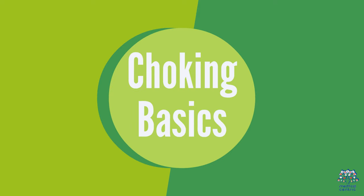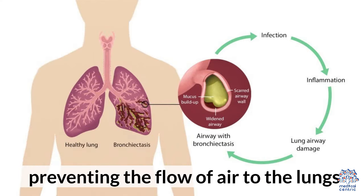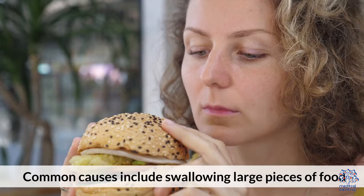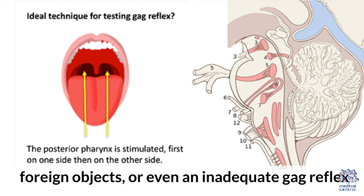1. Choking Basics. Choking occurs when the airway is partially or completely blocked, preventing the flow of air to the lungs. Common causes include swallowing large pieces of food, foreign objects, or even an inadequate gag reflex.